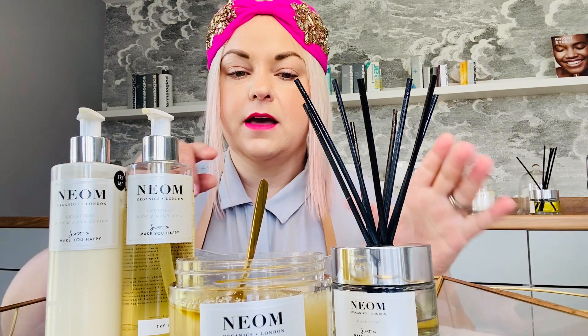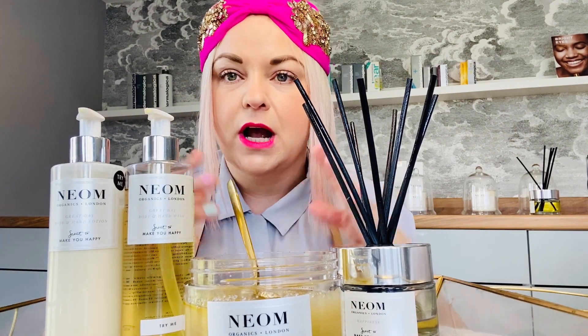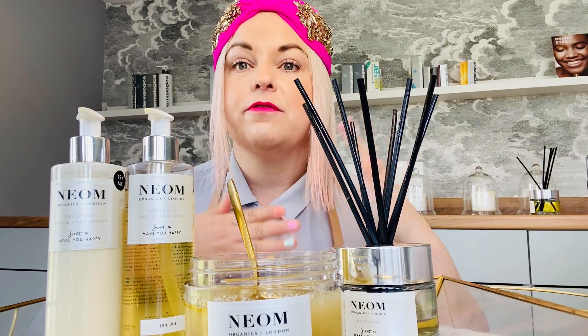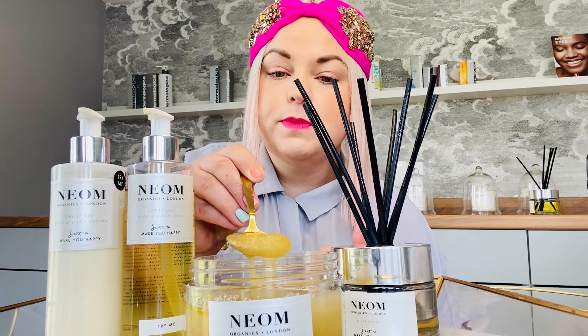Then what we have is their scrub — absolutely gorgeous, their sugar scrub. Packed with aromatherapy oils as well. What you do is get in the shower, damp your skin down slightly, then turn the shower head off. Or if you're in a bath, dip yourself in, then stand up in the bath. You massage this all over your body, especially elbows, your heels, your feet, your hands — areas like that.